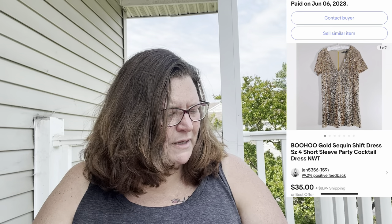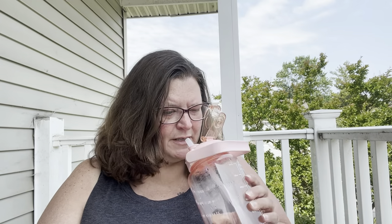Next is a Boohoo dress — not a brand I recommend picking up generally. I got this dress either from a ThredUp box or a Goodwill Blue Box. It was new with tags and fully sequined. It sold on eBay for $28 before the buyer paid shipping. My cost of goods on that dress was $3, so I made $16.78 after all was said and done.